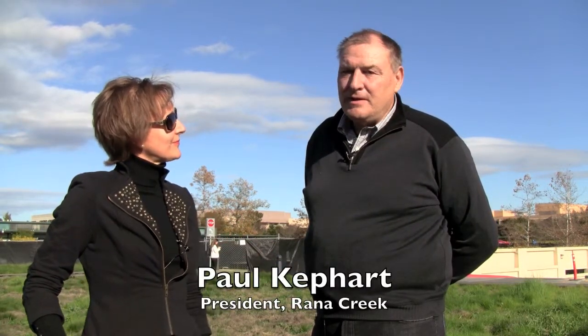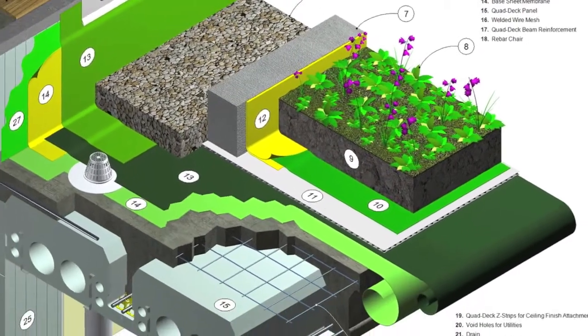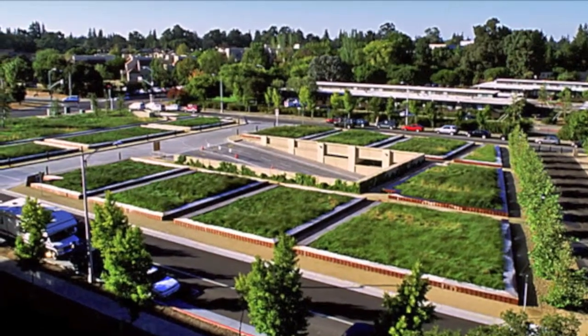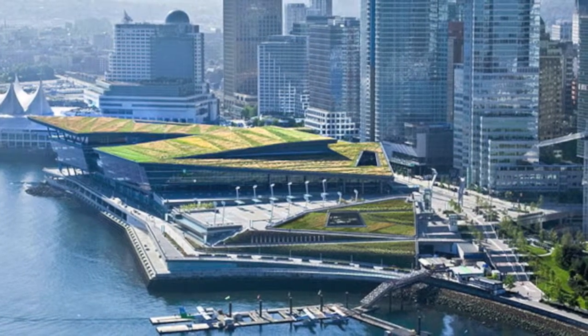Sure. A living roof, otherwise known as a green roof, is a layer of soil and plant materials that typically cover the top of a structure — in this case a parking structure — but we find these on residential, civic, and commercial buildings throughout North America.